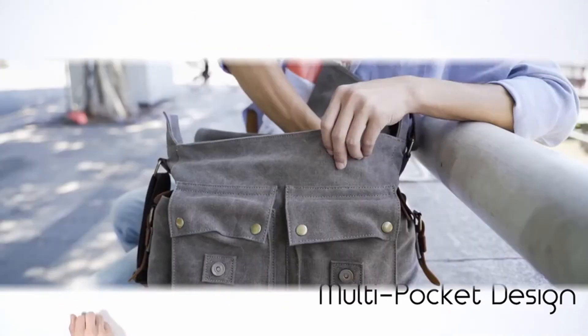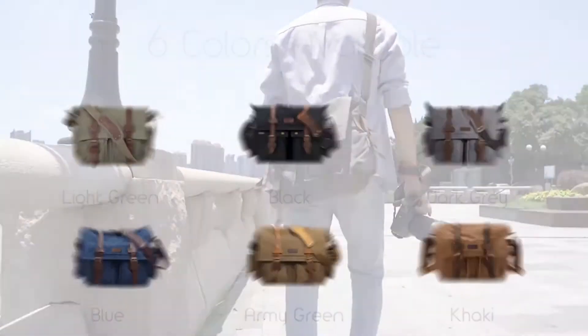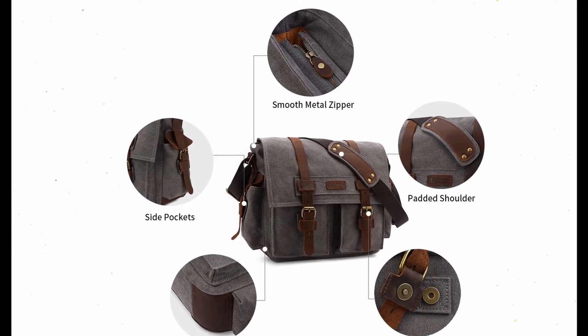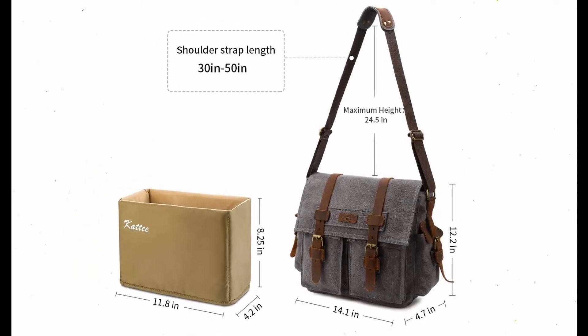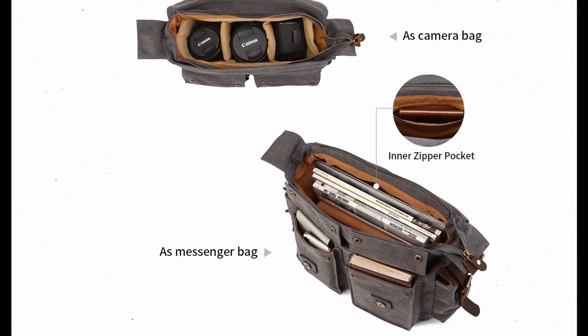Two adjustable, padded dividers make the interior flexible and customizable as a camera bag. A built-in microfiber cloth will help protect your camera's screen from scratches, and the numerous internal pockets will keep your accessories safe. The thick lid and wide strap make this bag accessible for your camera equipment, and the brass buckles, cowhide fasteners, and metal snap buttons look gorgeous. It is also comfortable to carry.